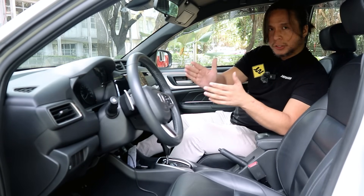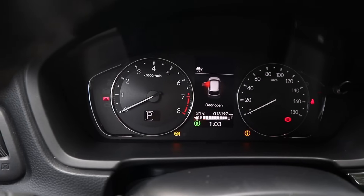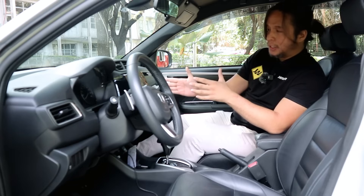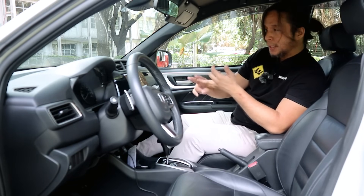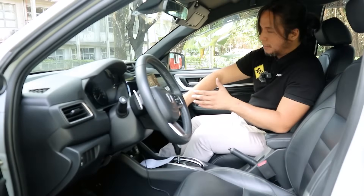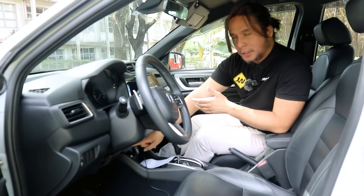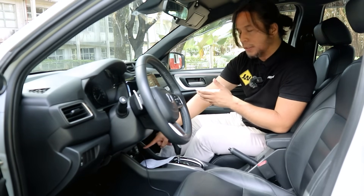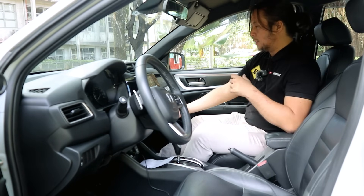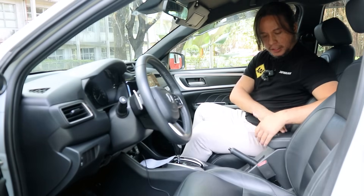The steering wheel tilts and telescopes. You get a push-start button and analog gauges. Infotainment is an aftermarket 7 or 8-inch screen with Apple CarPlay, Android Auto, and a reverse camera. Single-zone climate control has physical buttons for all adjustments. There are two USB ports and one 12-volt outlet up front. Storage includes a spacious glove box — though not dampened — and a manual handbrake. The space under the center armrest is limited.